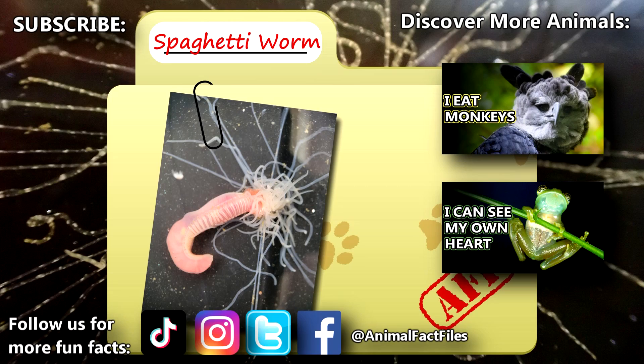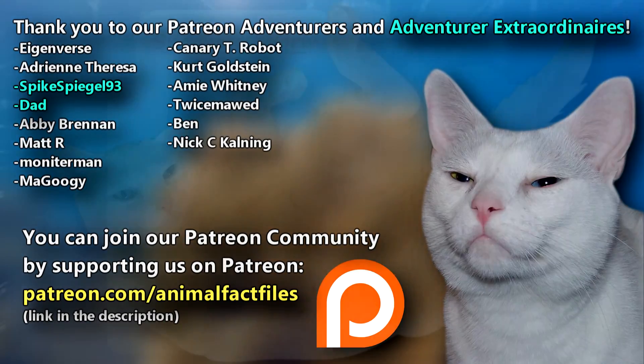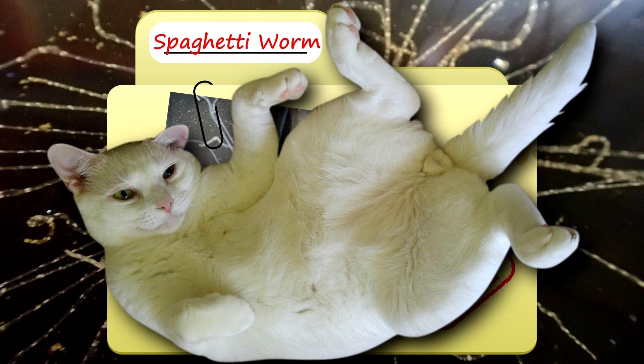For more facts on spaghetti worms, check out the links below. Give a thumbs up if you learned something new today. Thank you to our patrons and everyone else for their support of this channel. And thank you for watching Animal Fact Files.